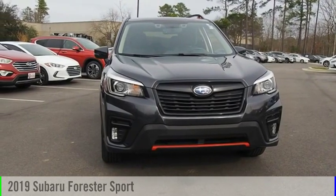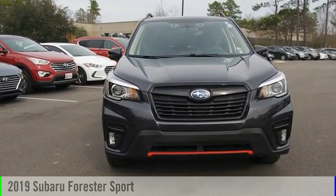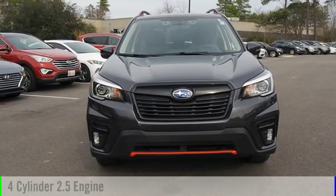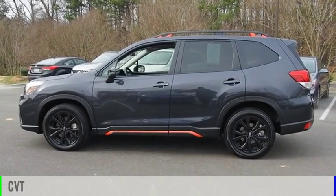Looking for the right vehicle? Check out the 2019 Forester. This vehicle is powered by all-wheel drive, four-cylinder, 2.5-liter engine, and comes with a continuously variable transmission.